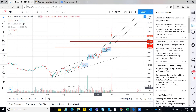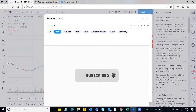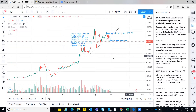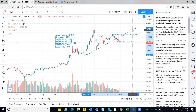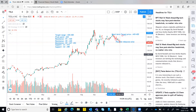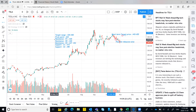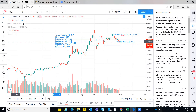Moving on to Tesla. The target price remains intact at 445 to 450. Tesla has gone down and broken its original support level that we were expecting. The next support level is around 388, and the third support level is below that. So I think the good buying price will be around 350.